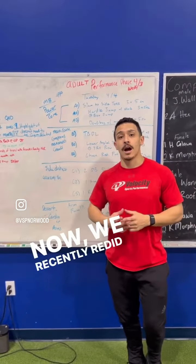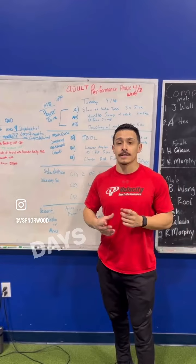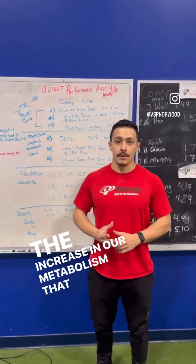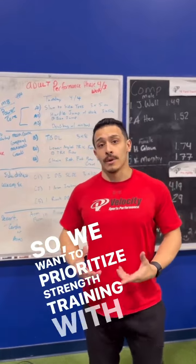We recently redid our adult performance program where we went away from three conditioning days and three strength days to a more strength-driven environment. The reason for this is the more muscle we end up building, the increase in our metabolism that we get. So we want to prioritize strength training.